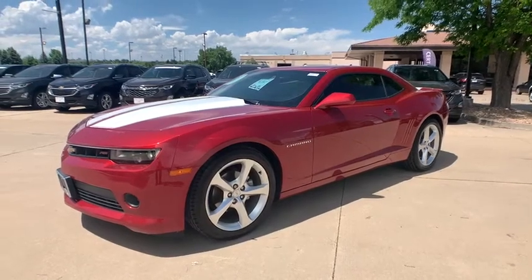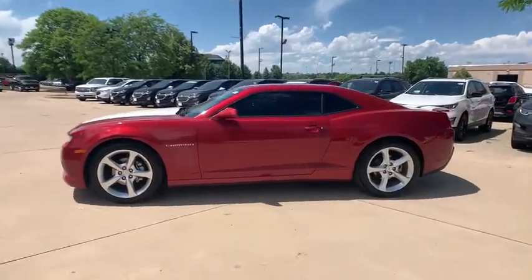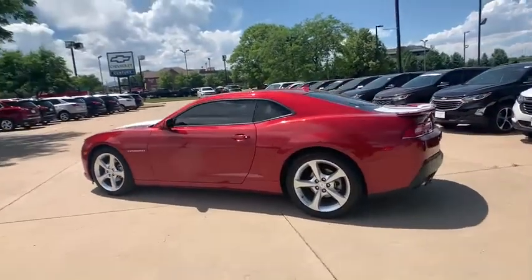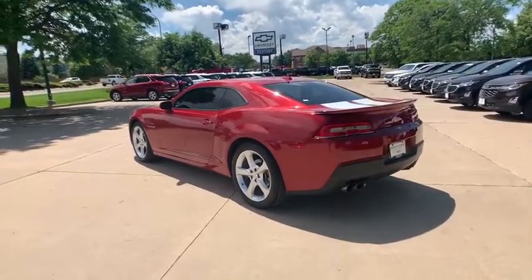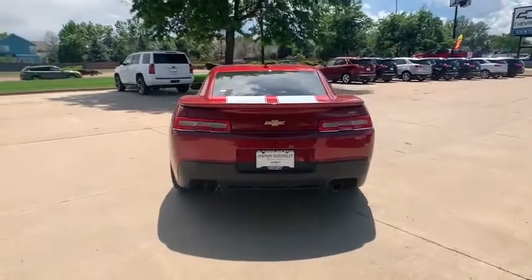Looking for the right vehicle? Check out the 2015 Chevrolet Camaro. Camaro was developed to be 21st century on every level, from its awe-inspiring design to its outstanding performance to its impressive efficiency. This vehicle has less than 65,000 miles.